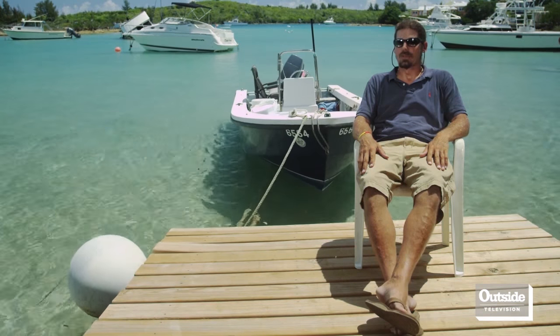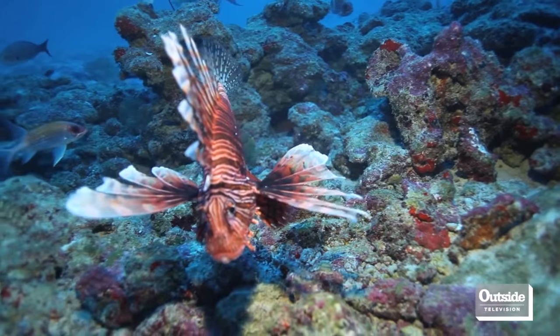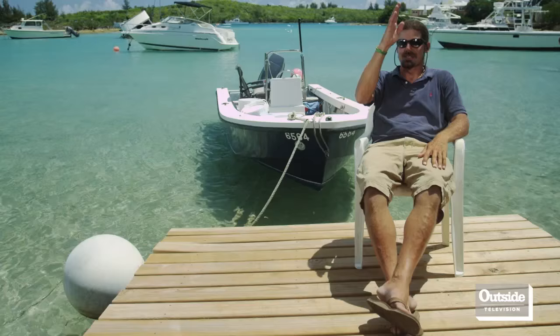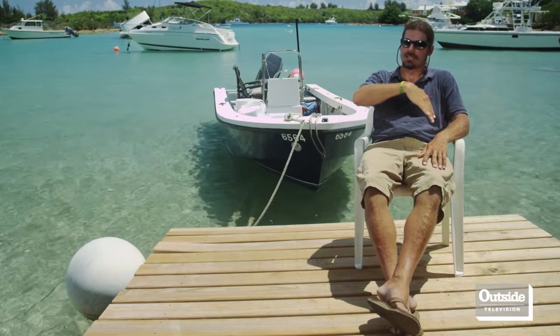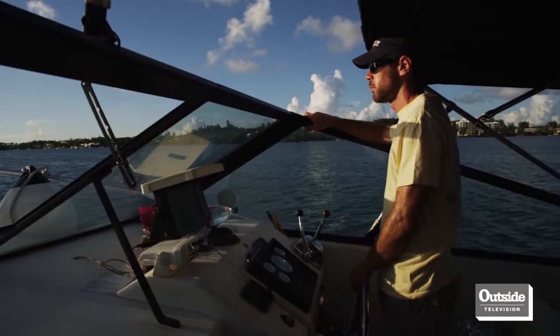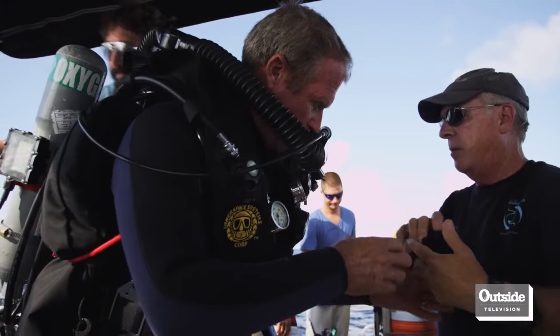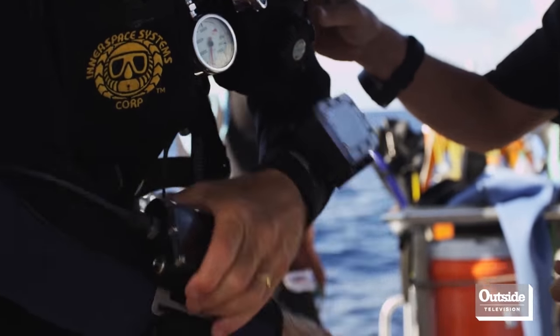That is staggering when you think that they're consuming everything off the reef and populating at that sort of speed. The population of lionfish has exploded while the population of other things is starting to decline. I've been diving here in Bermuda about 24 years now, and one of the things I've noticed over the last six or seven years is the incredible increase in the number of lionfish we are seeing.